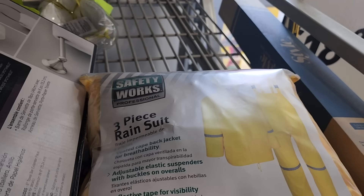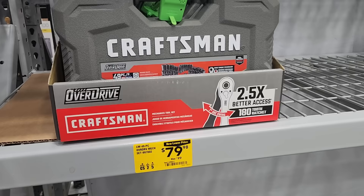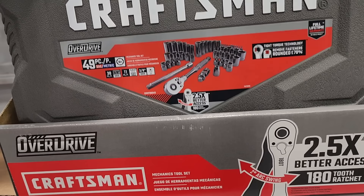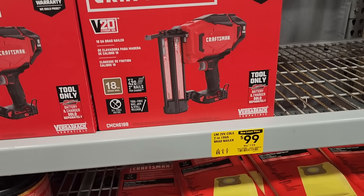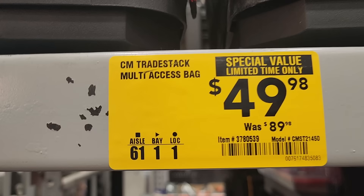Some more clearance deals — three-piece rain suit, $14 down from $31, not bad at all. These are dropping in price, so make sure you pay attention every time you go to your Lowe's. Pay attention to the mechanics tool sets because some of them are really, really low. I mean, they're made in the USA — I've seen them for as low as 20 bucks. Deal Team Six and dental tools have been posting a lot on Facebook lately.